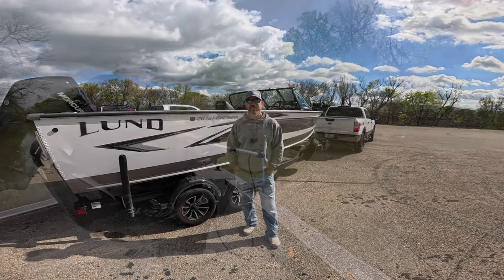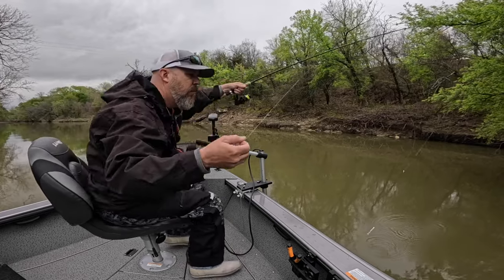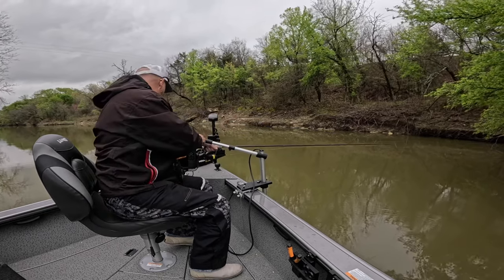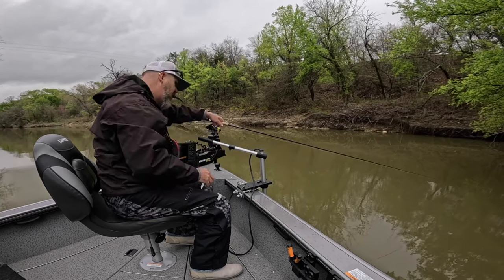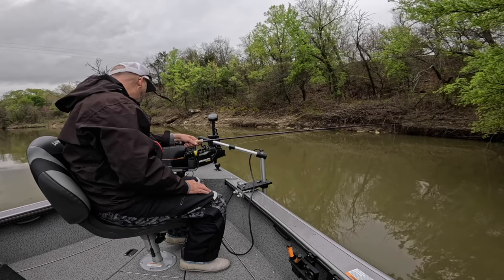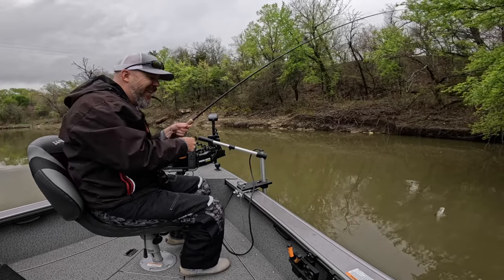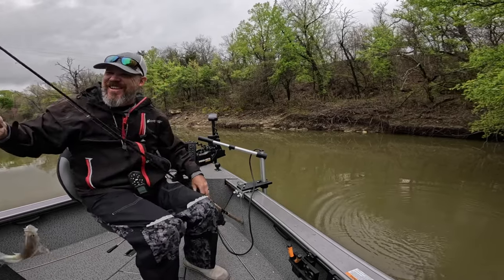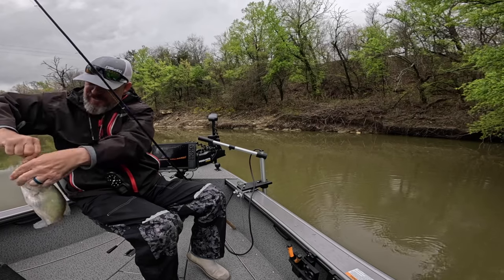He didn't budge — I think he's right underneath that branch. I just pitched on him again, I'm going to come right above him. It's swinging right above him — there he is, got him! Look at that. That's what we're doing today, catching them. It worked out good.